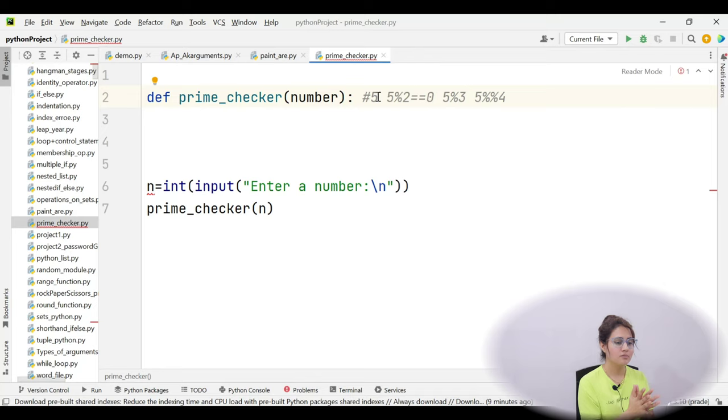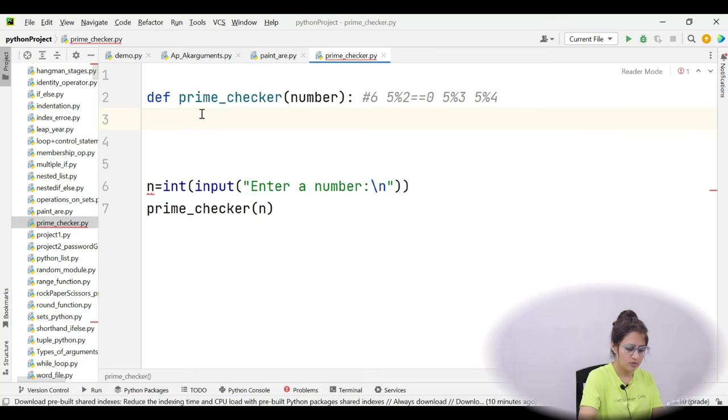Check with all numbers from 2, 3, 4 till number minus 1. If it is divisible by any number — like 6 is divisible by 2 as well as 3 — then obviously that is not a prime number. Because 6 mod 2 equals 0, the remainder is 0. So we apply this formula: for i in range(2, number), and if number mod i equals 0, it's not a prime.